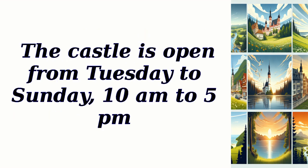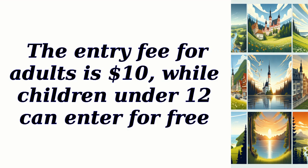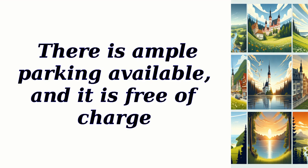The castle is open from Tuesday to Sunday, 10 a.m. to 5 p.m. The entry fee for adults is $10, while children under 12 can enter for free. There is ample parking available, and it is free of charge.